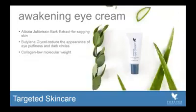Awakening Eye Cream has a rich ingredient deck of wonderful ingredients designed for those two functions. The first is a bark extract, which has been shown to help with sagging skin on top of the eye area as well as underneath the eye area. Then you have butylene glycol, which helps to reduce the appearance of eye puffiness and dark circles.